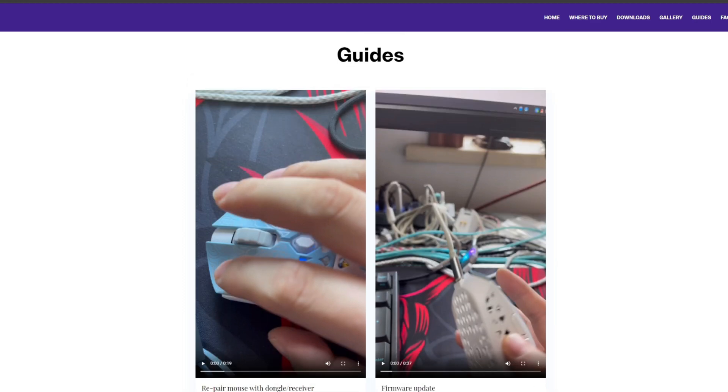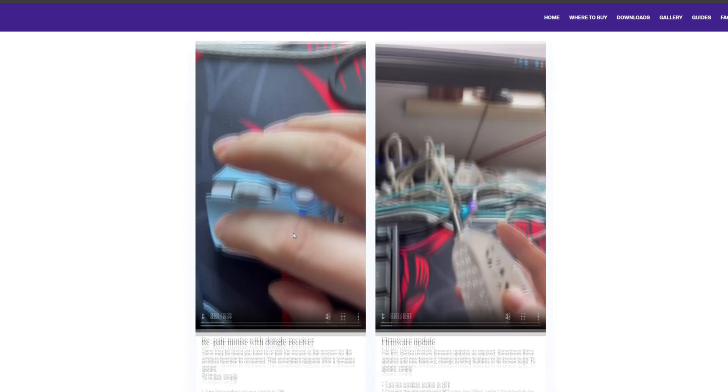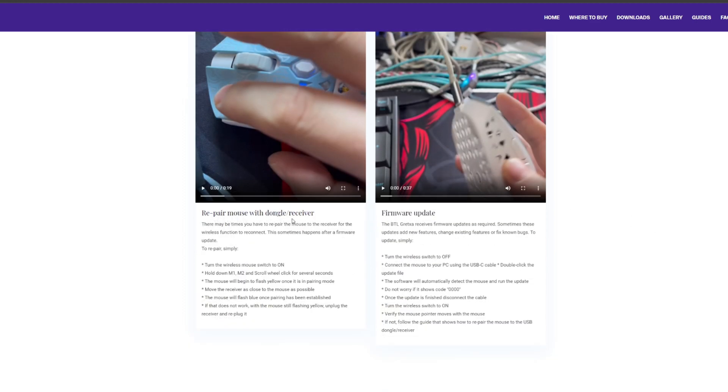The site also has a couple of short video guides showing how to repair your mouse with the dongle and receiver. Sometimes during firmware and software updates the mouse can require resynchronization — a lot of people have thought their mouse needed to be RMA'd. This is a great way to resync it. The second guide covers how to do the firmware update correctly without damaging your mouse or PCB.